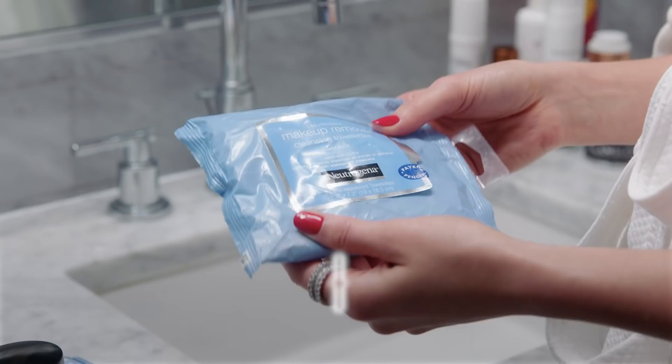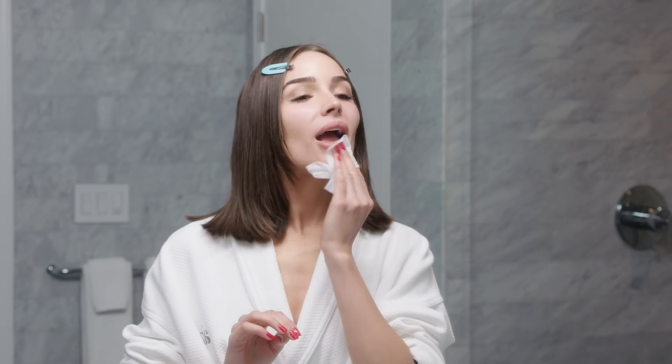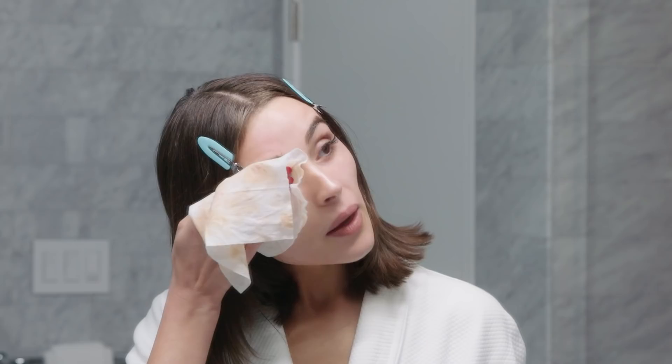I start out my nighttime routine with one of my favorite products — the Neutrogena cleansing towel. You can wash your face and then use these wipes, and you'll be surprised how much more stuff you'll see come off. It also hydrates the skin, which I love.